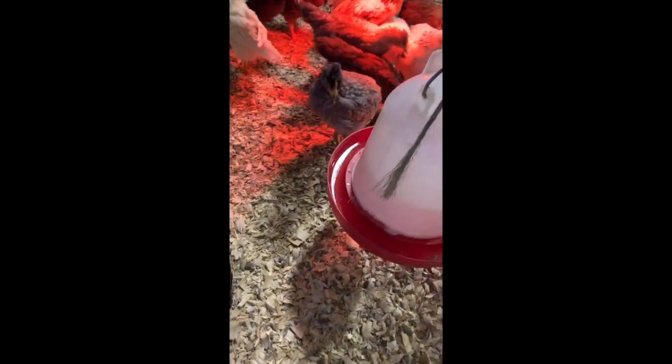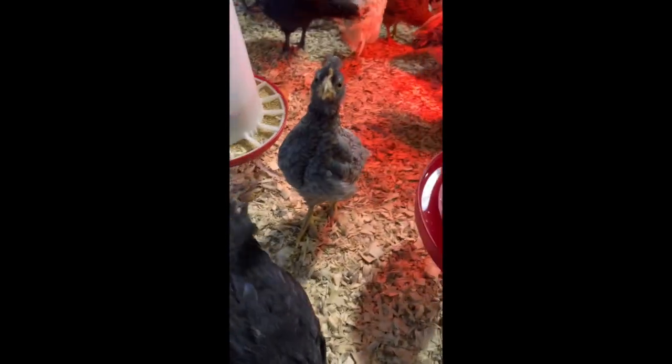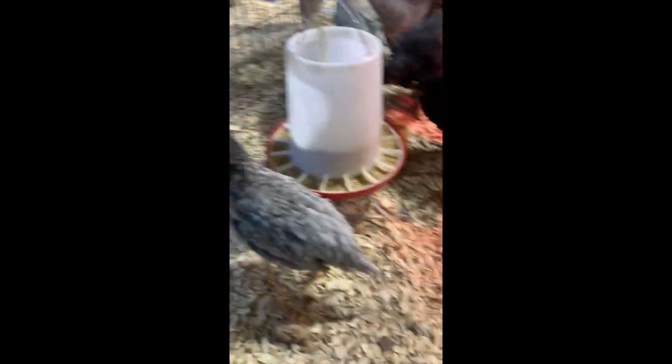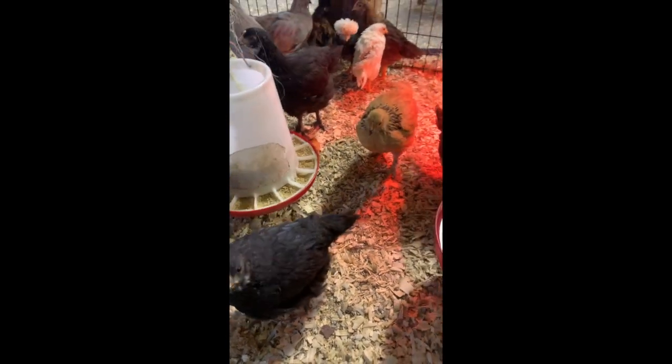Believe it or not, it tastes so bad. You didn't like that, did you? You leave her alone — now it's on your beak. And they leave her alone. I've done that over the last three days and they've completely stopped pecking at her.